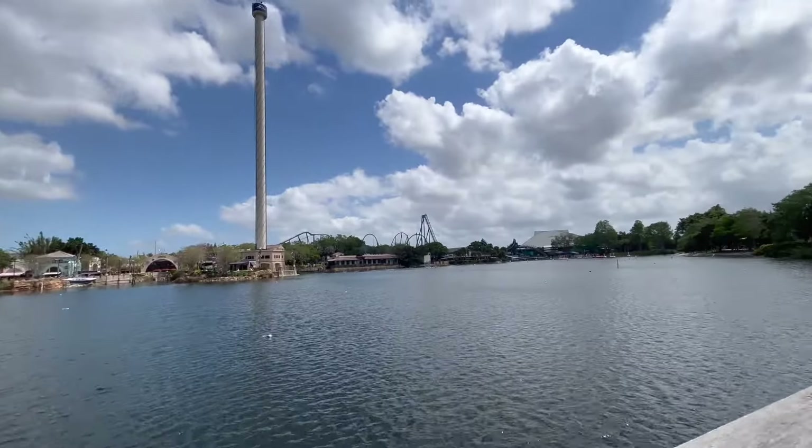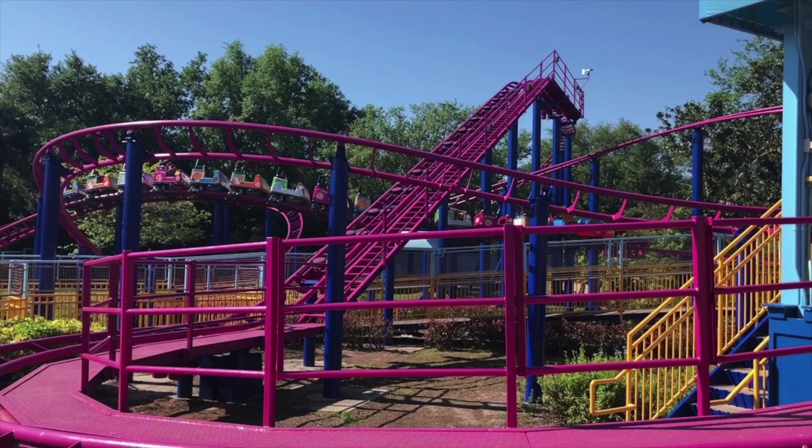Coming in at number 8 is the park's one and only kiddie coaster — Super Grover's Boxcar Derby. Also a ride we did not get a chance to experience because of how long the line got, due to it being the only kiddie coaster in the whole park — really the only family coaster too, until the brand new Penguin Trek opens. It looks like a very fun family coaster, and is definitely just a great ride for the kids.